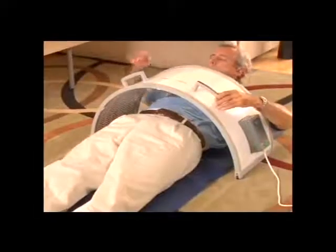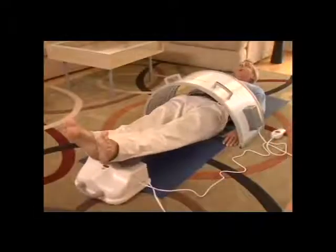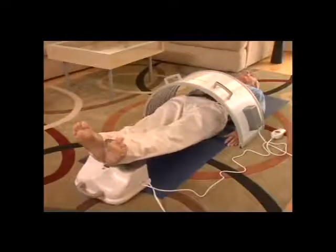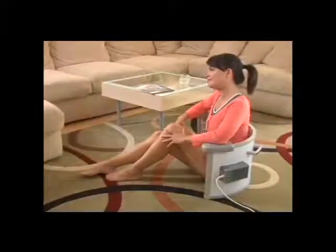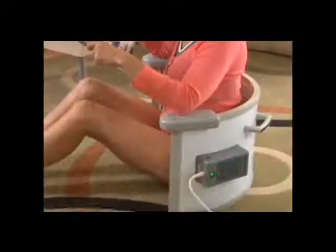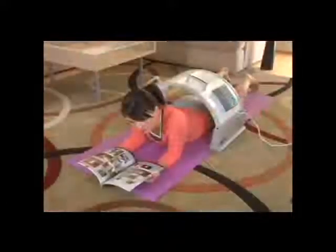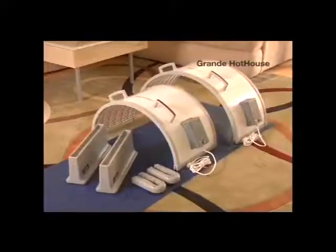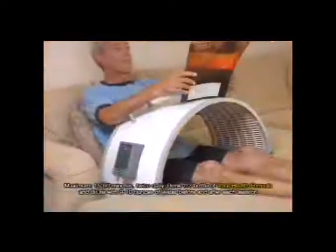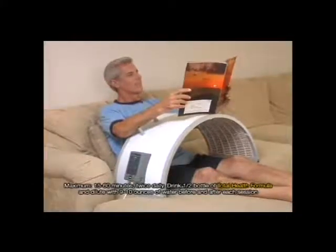Besides, the surface temperature is automatically controlled by a built-in, specially designed regulator, which only allows a set temperature, while a safety device precludes any chance of overheating due to malfunction. Why are we hearing so many wonderful and positive things from the many devoted users of the Hothouse? Because the Hothouse really works. It is easy to use and very comforting. You will feel absolutely terrific. HTE also provides the Grande Hothouse for larger people to use. Drink a half bottle of Total Health Formula diluted with 9 to 10 ounces of water before and after each session.